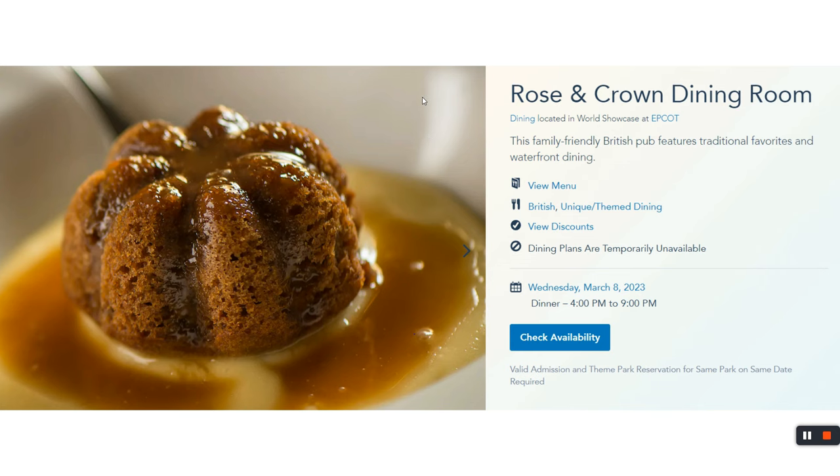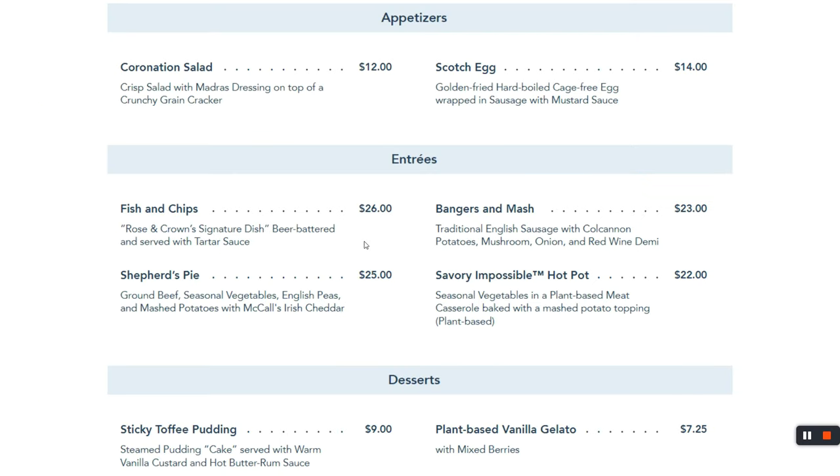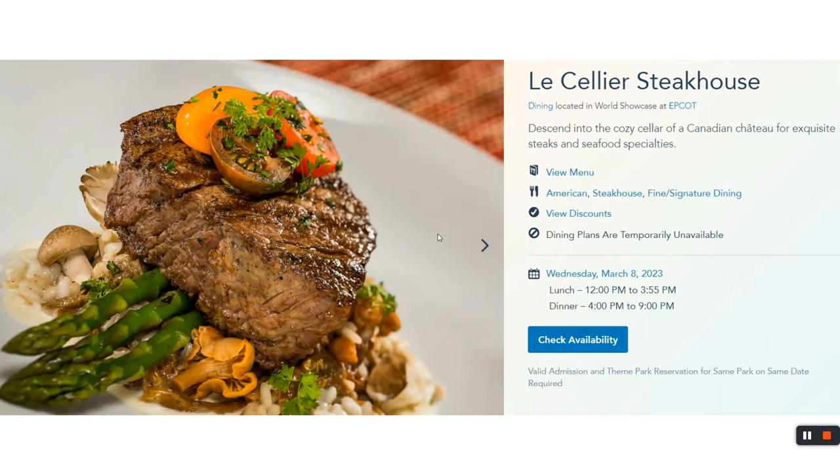For fish and chips, head to Rose and Crown Dining in the UK pavilion, located on the water. I've had the fish and chips, and others in my group have had the shepherd's pie — both enjoyable. For kids, no chicken nuggets, but there are fish and chips — chicken nuggets of the sea, perhaps — and that's also tasty.